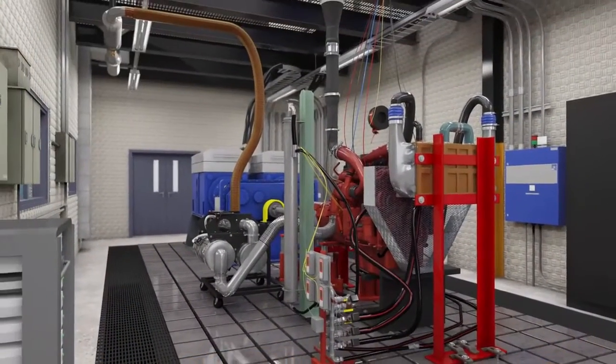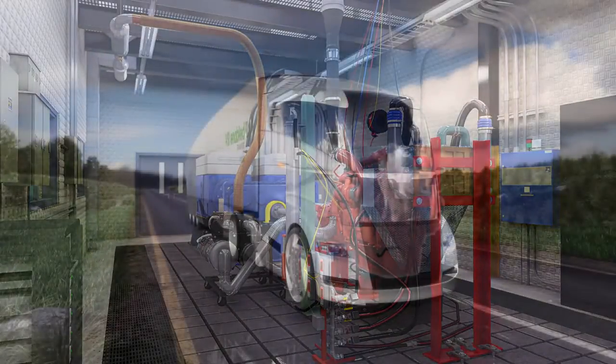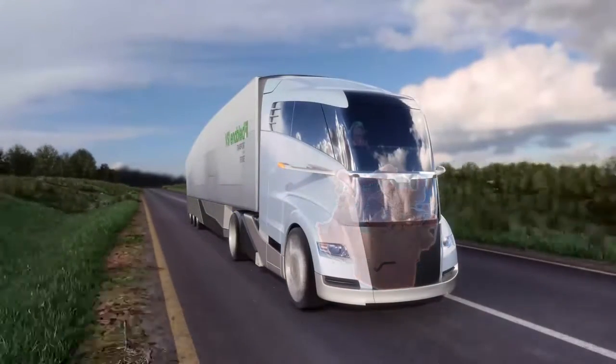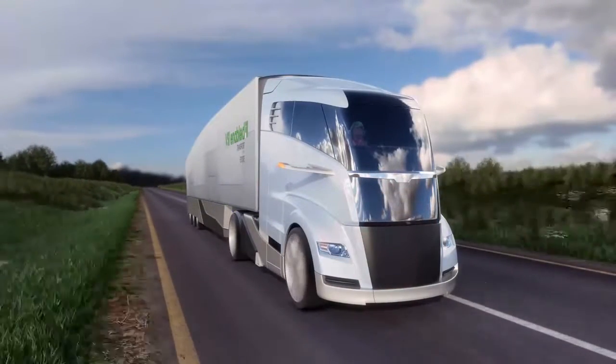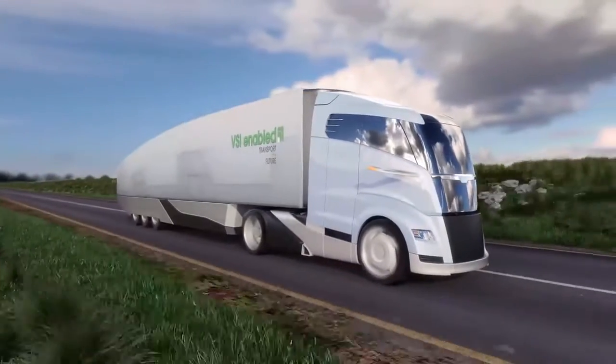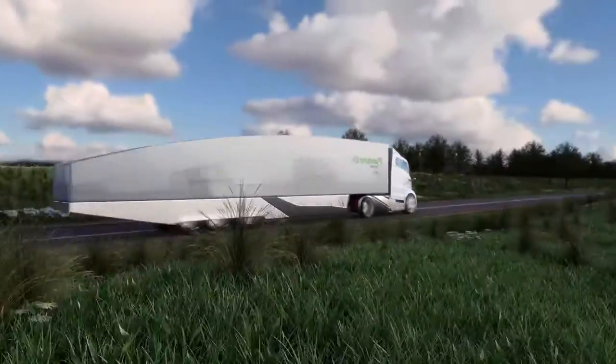The VSI lab allows for ultimate flexibility and accuracy when testing vehicle systems and powertrains. When compared with track or on-road testing, the VSI lab allows for lower costs and safer environments, and represents a powerful resource in creating more efficient and cleaner running vehicles.